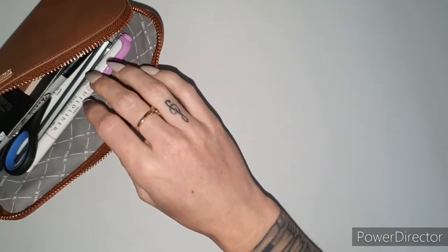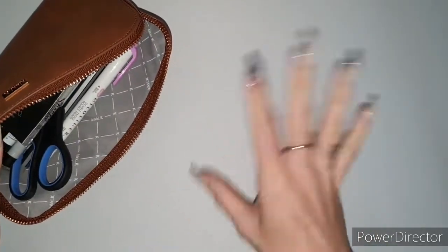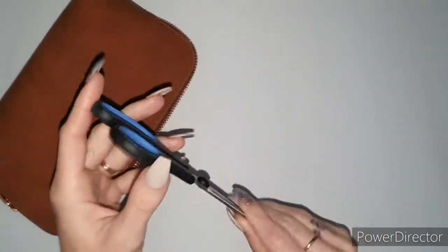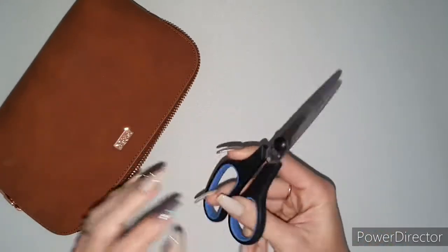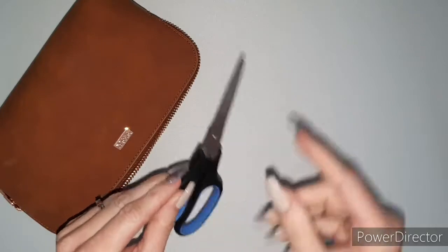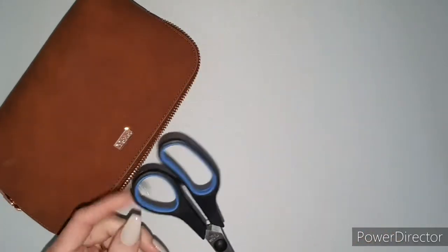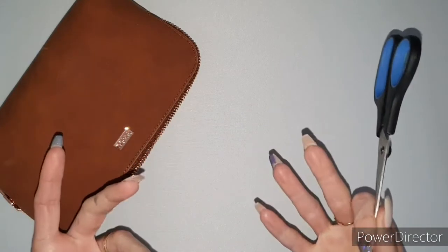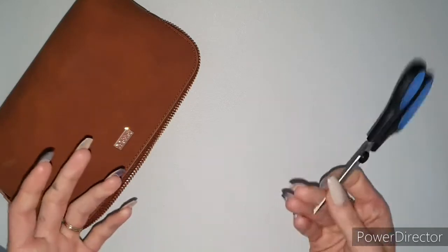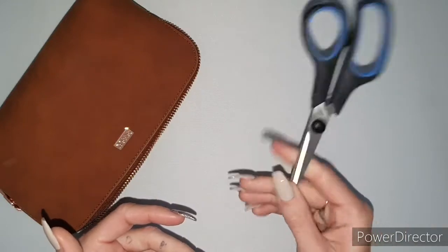I noticed I threw all my highlighters in here — I'm a highlighter fanatic! So first up, I've got some scissors in this pencil case. These are from the Reject Shop, from a pack. They're tiny, perfect, and portable, especially if I want to cut something. I don't decorate that much anymore, but I suppose if I use washi tape, they're always good to have on hand.